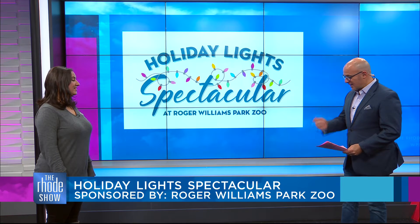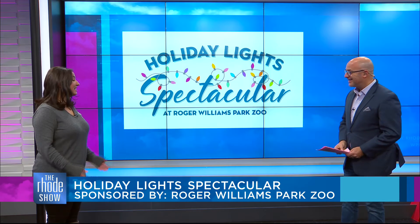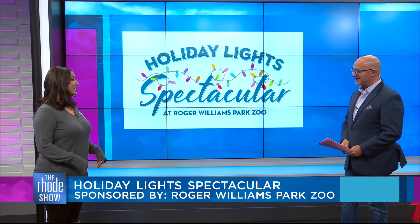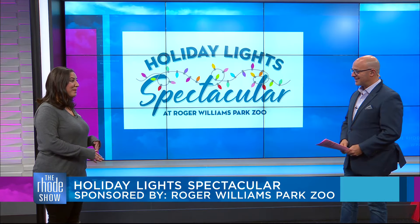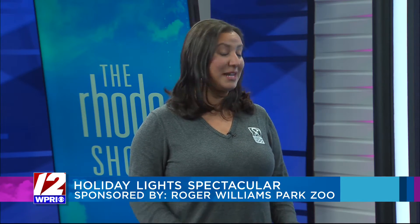Before we went on the air, I was asking you — so who puts up the lights? It is our own team right here at the zoo. So as they're taking down pumpkins from Jack-O-Lantern, the same folks are putting up Christmas lights. It is incredible, and they've worked so hard, and it just looks spectacular.